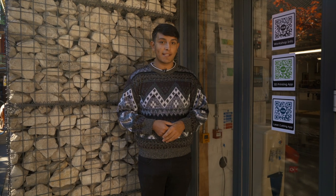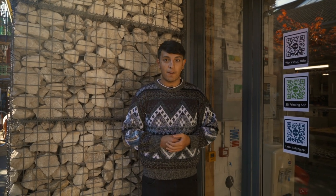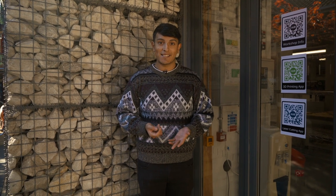Here we have some QR codes in place which you can scan on the door. The top one will take you to the workshop info which will take you to our blog. You can find our booking system on there.